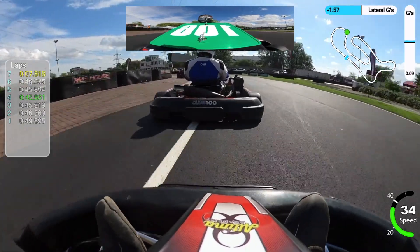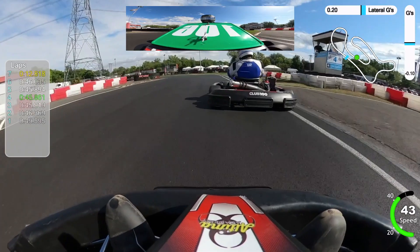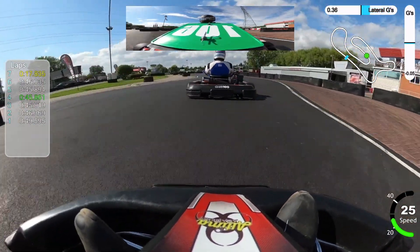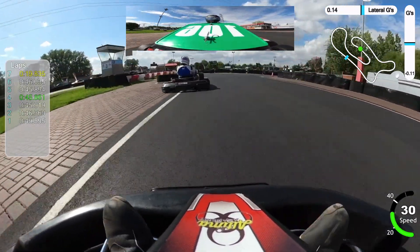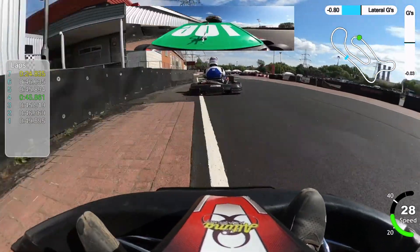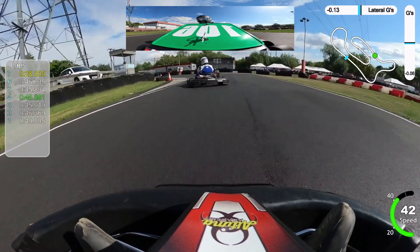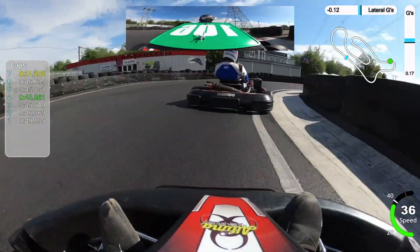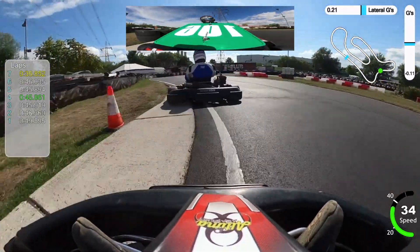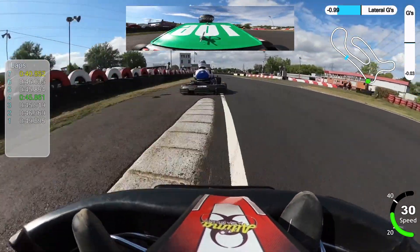Stuart Kirk has just come past me. Stuart is a fellow super heavyweight. I'm not entirely sure where he started — probably towards the back of the grid. So he's worked his way up, or I've worked my way back, depending on how you want to look at it. Can I hang on to the back of Stuart? That would be good. We're already on lap 7 — these races are quick. If you make a mistake, you don't have a lot of time to really recover from it.